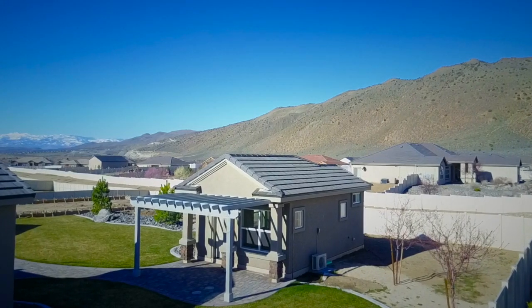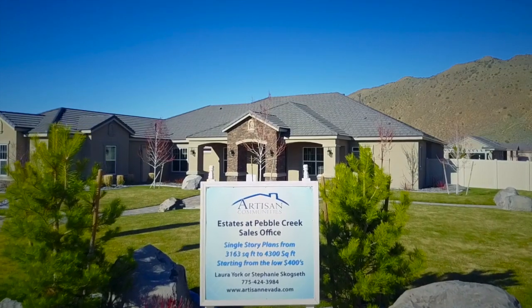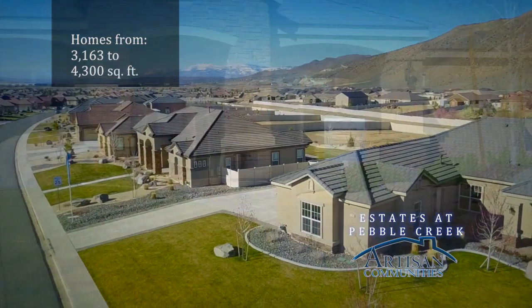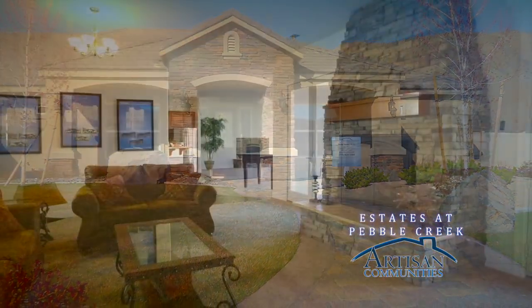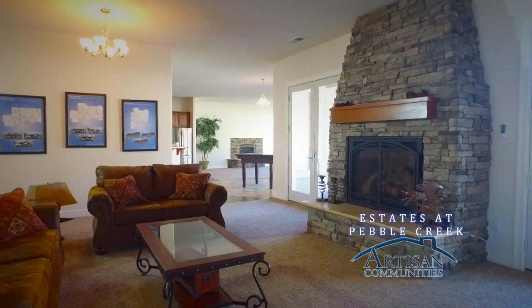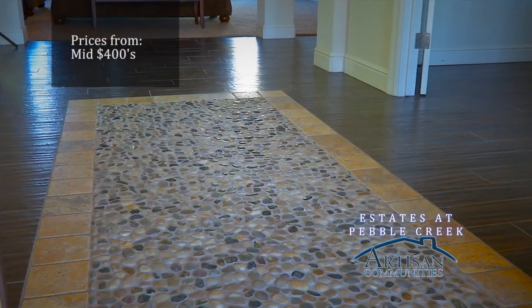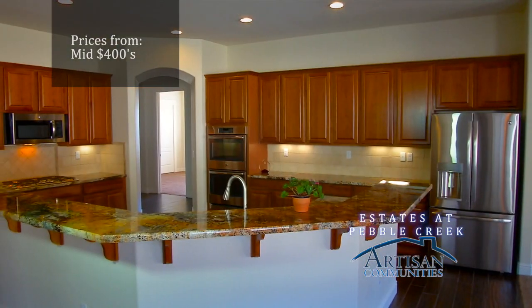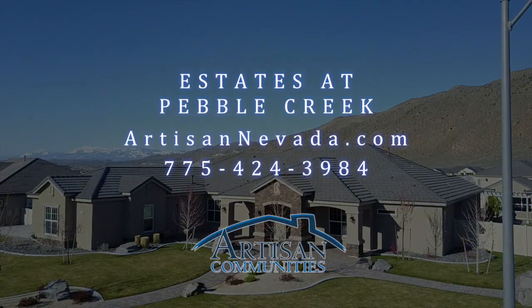Enjoy a sanctuary from the city's hustle and bustle when you move to The Estates at Pebble Creek. This collection of four different single-level homes is situated to take advantage of the area's beauty. Enjoy the long list of included features or add incredible upgrades to your new home. Located just off the Pyramid Highway — The Estates at Pebble Creek, another artisan community.